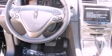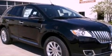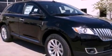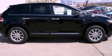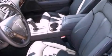Its top features include memory settings for the seat's positions so you can recall your favorite alignments with the push of one button, air conditioning, cruise control, 10 perfectly positioned speakers, and leather seats.